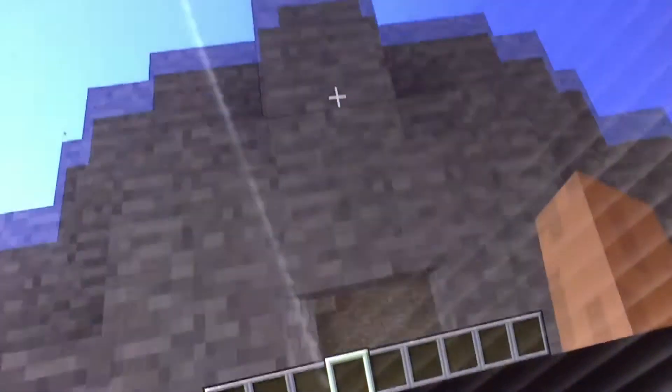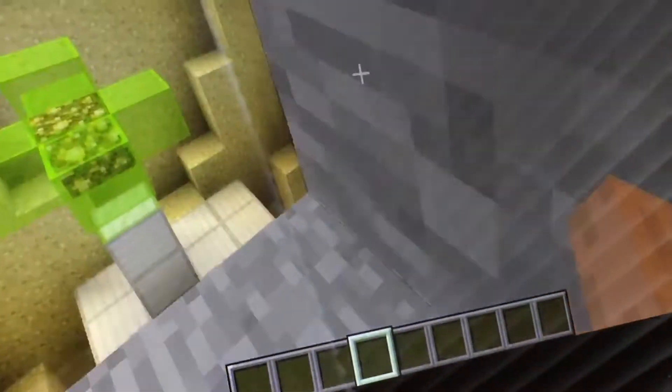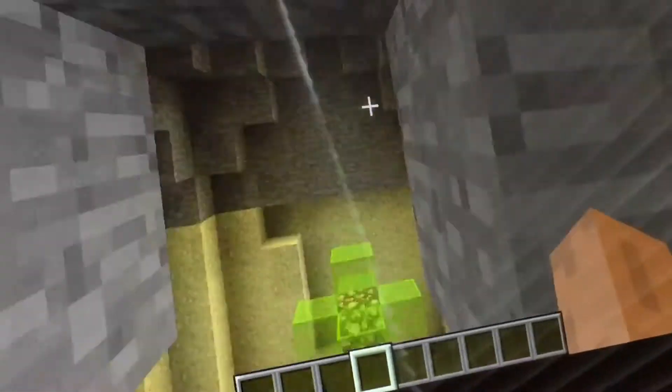Here is Rock Bottom. It's Rock Bottom — I apologize for the bats, it's dark so they spawn.